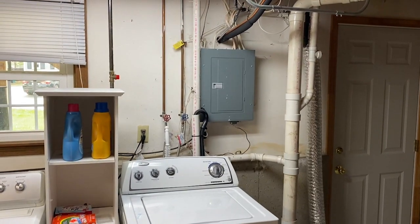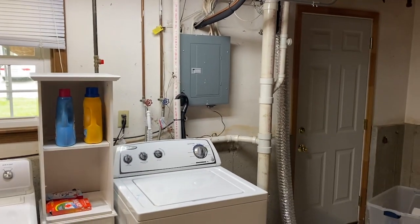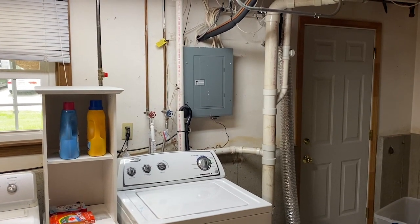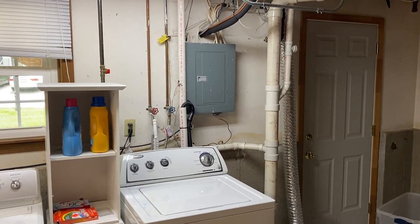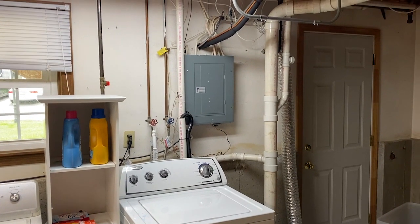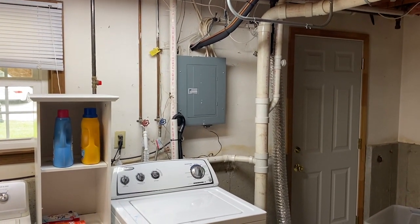As far as the working space, you can see the white drain pipes are basically in the space right where you would like to be standing to work on that panel board. That's a violation of section 110.26(A)(3).